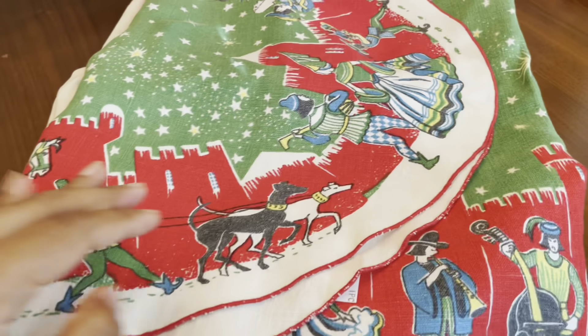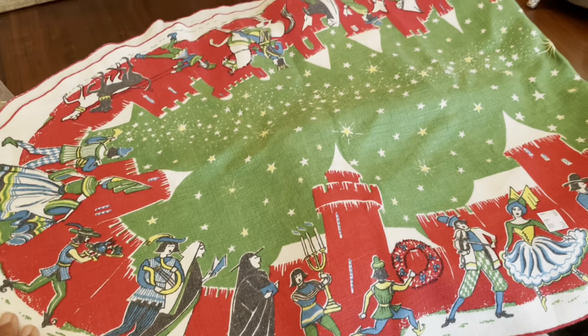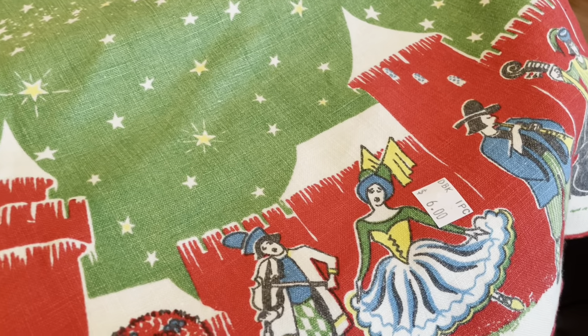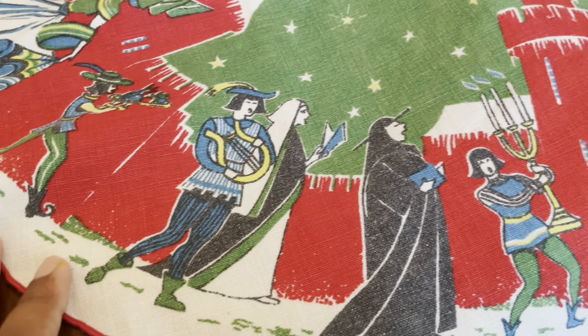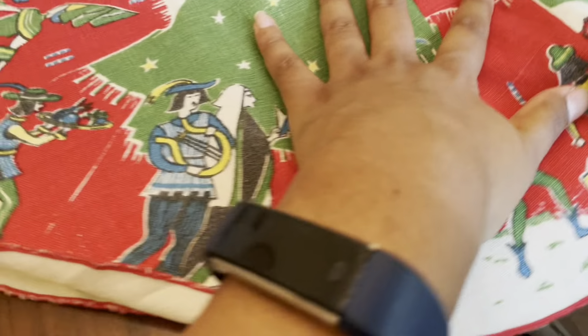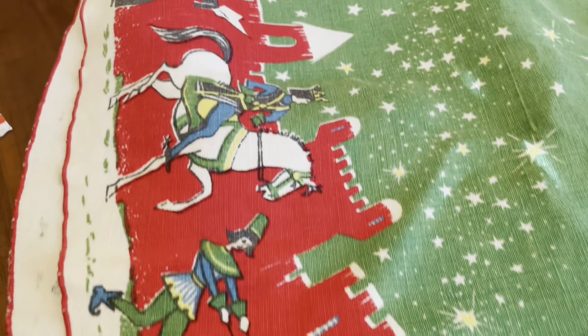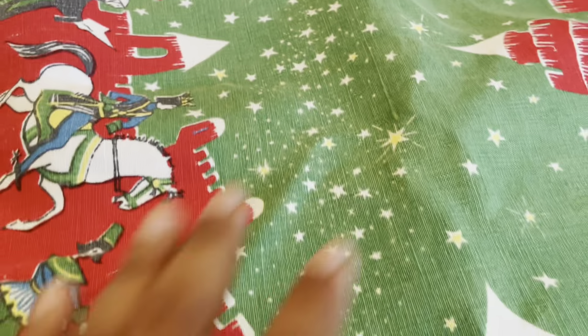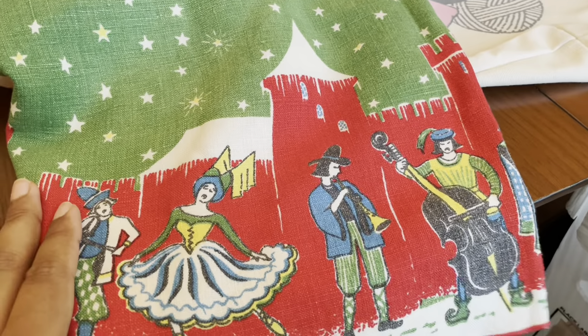And then we have this table runner — not very big, you can see it's folded in half. It was six dollars, and you can definitely tell it's used, but I thought the images were really unique and kind of fun. It kind of looks like storybook characters, like a prince on a horse. I was really happy to find that. I don't know who the maker is or what it was intended for — I'm guessing Christmas, but you could use it for whatever.